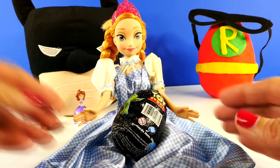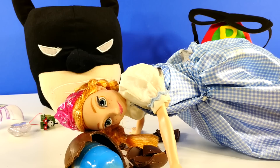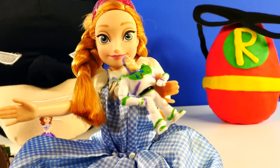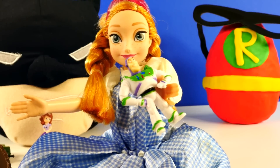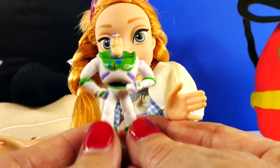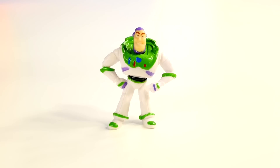It looks like Princess Anna is going to help us with this one. I got a Buzz Lightyear just like when you opened the Toy Story eggs in the other video. That's right, Anna — you did get a Buzz Lightyear like the one I have. I think I have like three. I always seem to get Buzz Lightyear. I've said it before and I'll say it again — you can never have too many Buzz Lightyears.